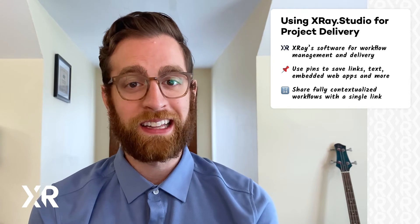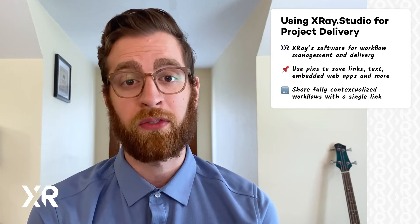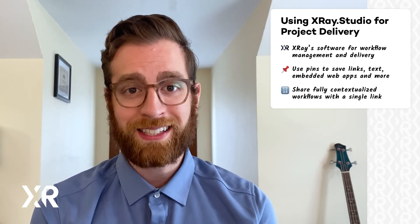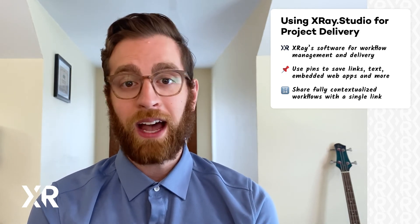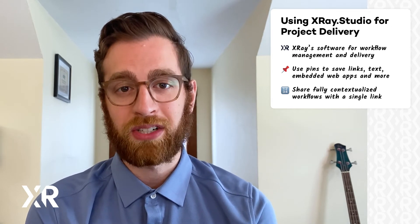X-Ray Studio is currently in a closed beta as we keep adding and polishing new features. So if you'd like to sign up for the free beta, just go to xray.studio. You'll get a one-on-one onboarding call and be all set to deliver your work like never before. We want X-Ray Studio to be the perfect platform for sharing projects and workflows, so your feedback would be essential. And if you're not interested in X-Ray Studio, you can still follow the delivery tips we've outlined in this video to make sure that you can carry your own projects successfully over the finish line.